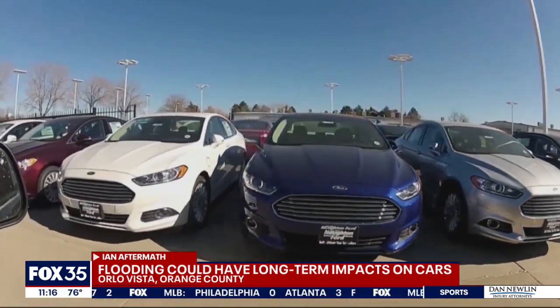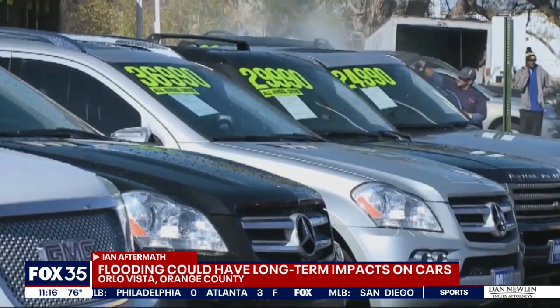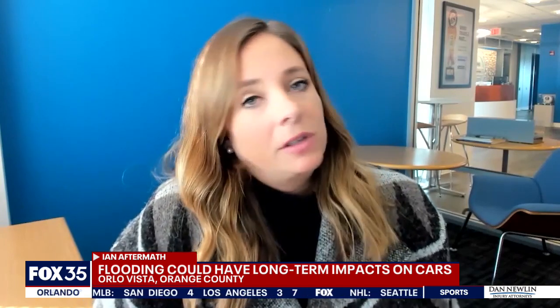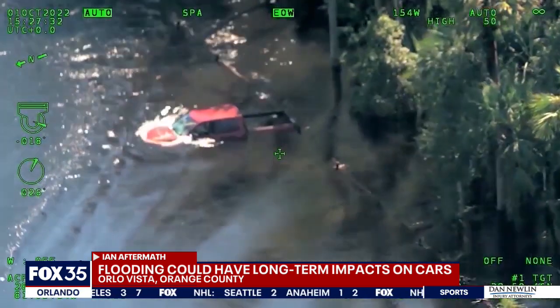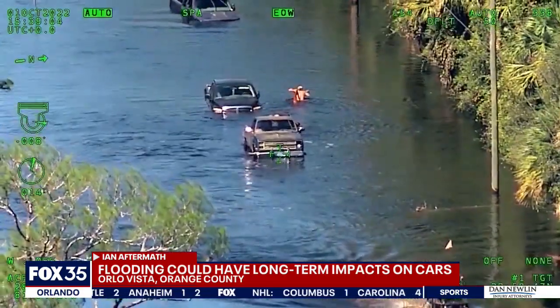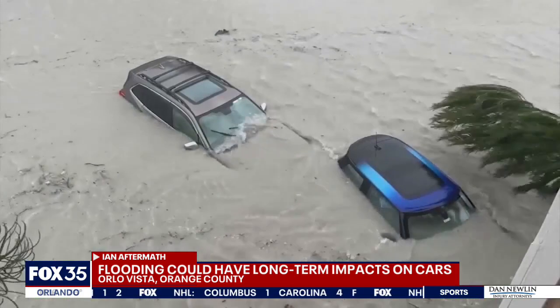That means she'll be turning to the used car market. We've never seen conditions like this before. We're at record level prices and inventory is so low that unfortunately you can bet that con men are going to take advantage of that. Carfax estimates over 350,000 cars were damaged in Hurricane Ian and many of those will go out for sale to unsuspecting customers.